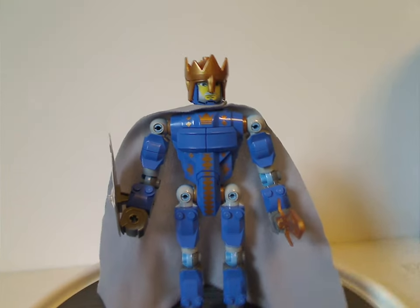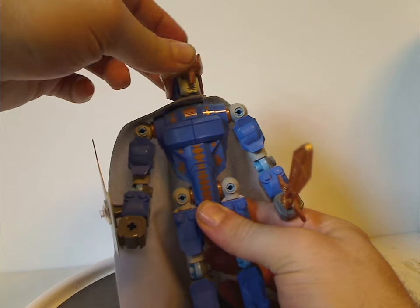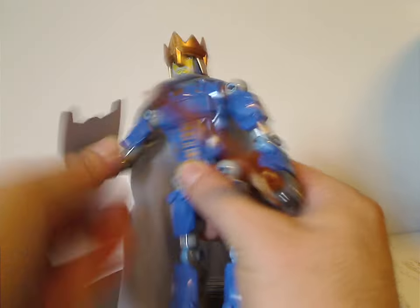As for the articulation — the head does swivel back and forth, which kind of makes the cape move a bit. And all the articulation is the same as the rest of the figures.